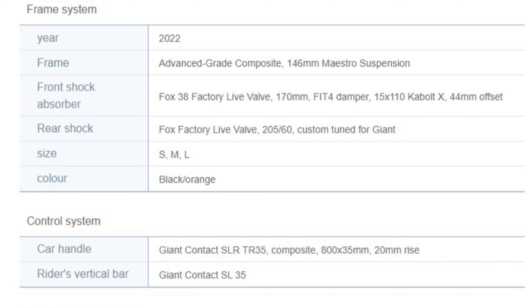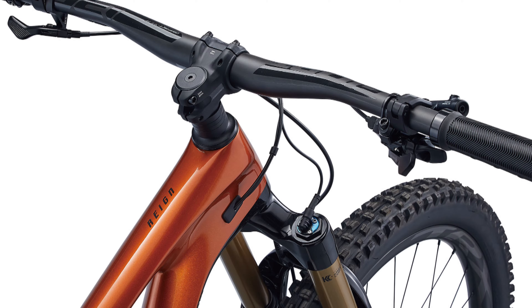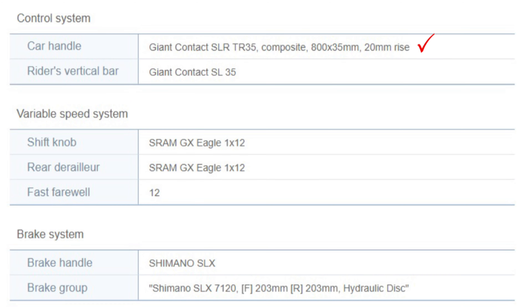The other interesting change to the 2022 Reign is with the front and rear shocks. The front fork comes with a Fox 38 Factory Live Valve with 170 millimeters of travel, and the rear shock is the Fox Factory Live Valve with a 205x60 configuration. These new shocks for 2022 appear to come with an adjustable shock system where you can adjust the dampening from the handlebar on the fly. Lastly, the bike now comes with a carbon composite handlebar — a welcome upgrade.